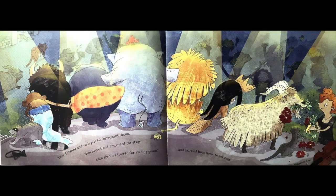They finished and each put his instrument down, then bowed and descended the stage. Each shed his tuxedo or evening gown and hurried back home to his cage.